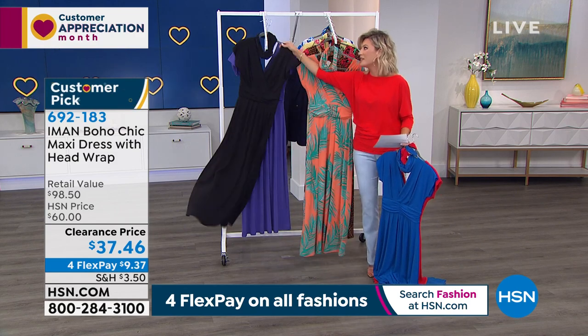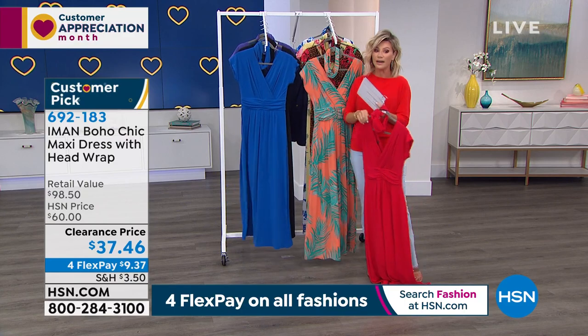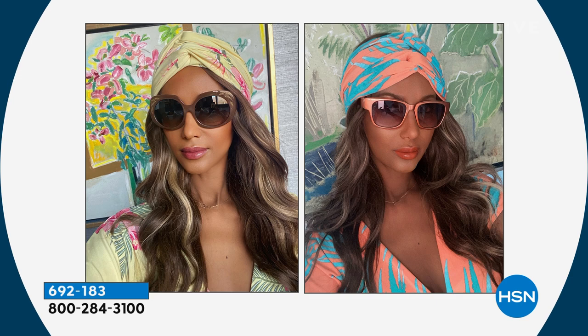Iman only does one — it's not like you're seeing Iman doing a maxi dress every week or every month. They're very special. She's incredibly particular on her maxi dresses. Look how gorgeous you look with the headband on. The headband was a saving grace — and those are wigs, but even the wigs need some love.